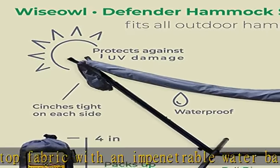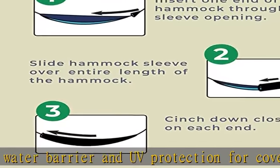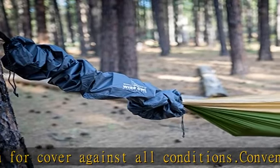Camping gifts — no matter the occasion, the Wise Owl hammock sleeves are must-have camping accessories for the adventurer in your life. Check the description to get this product today at the best price.